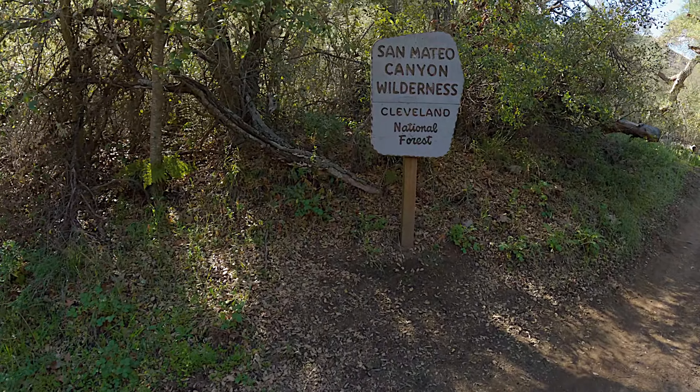This is an important junction: on the left is the Morgan Trail, on the right is Bear Canyon. Morgan Trail is a fun one too, but we're heading right. You can see there's a little white sign — those white signs are pretty common throughout this part of Cleveland National Forest and are handy to have around.